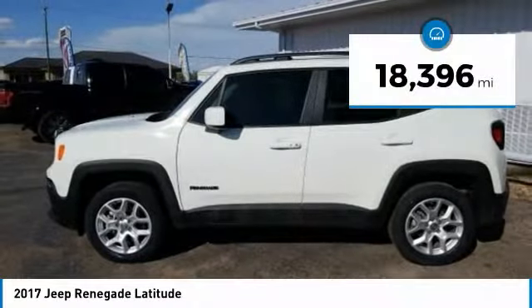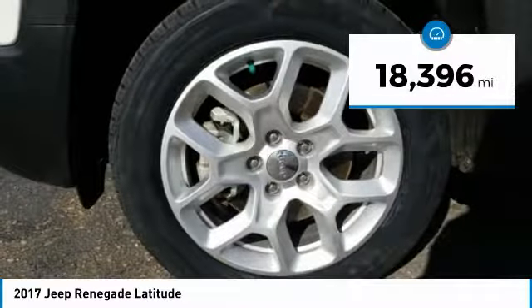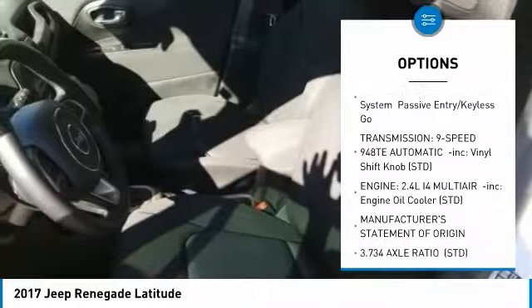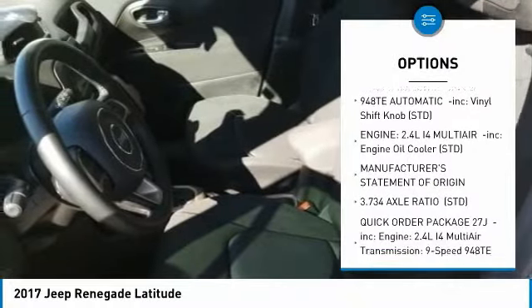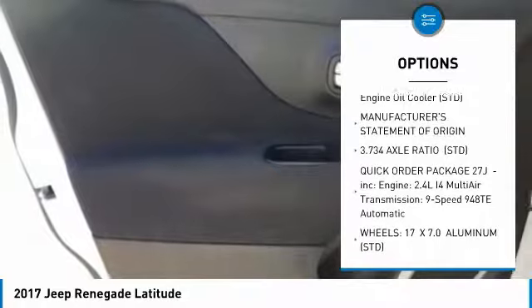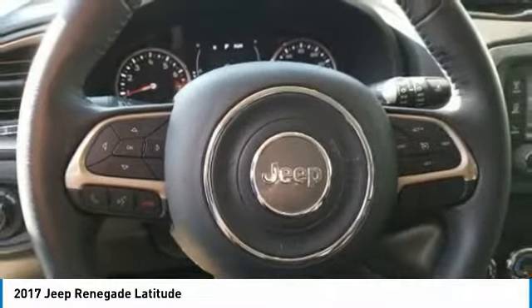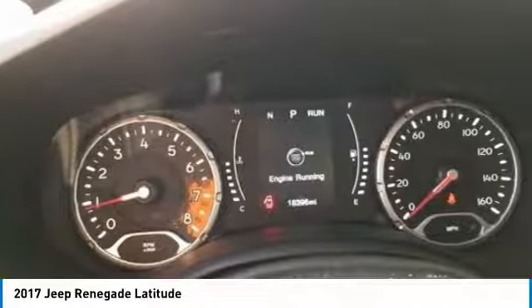This vehicle has less than 20,000 miles. Here are some of this vehicle's great options: keyless entry, anti-lock braking system, steering wheel audio controls, leather-wrapped steering wheel, Bluetooth, adjustable steering wheel, power steering, aluminum wheels, keyless start, and cruise control.